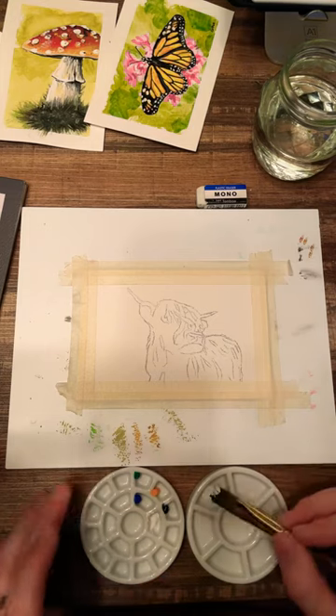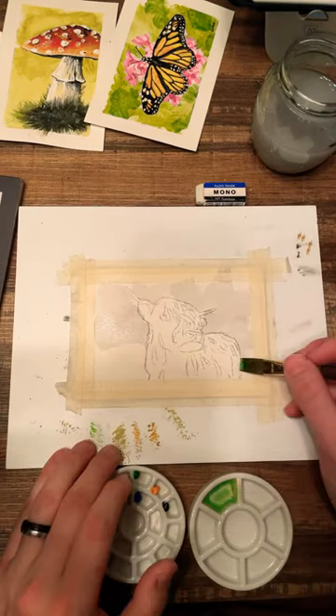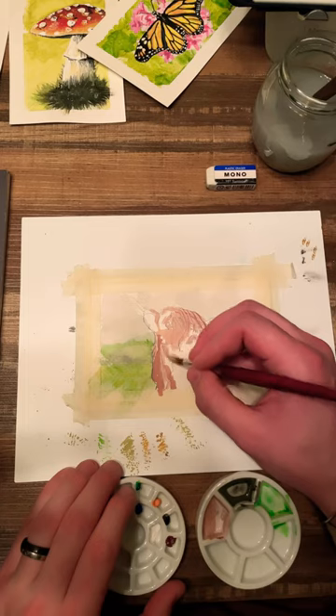These cows were originally bred in Scotland but are now found all over the world. Their beautiful long hair, which can be incredibly colorful with vibrant reds, oranges, and yellows, has two layers, making it easier for these cows to live in various regions and climates.